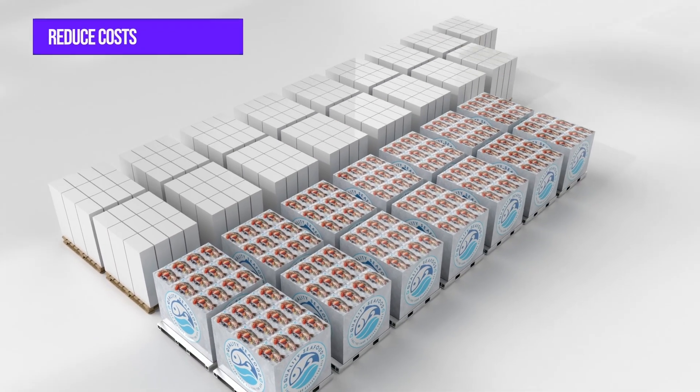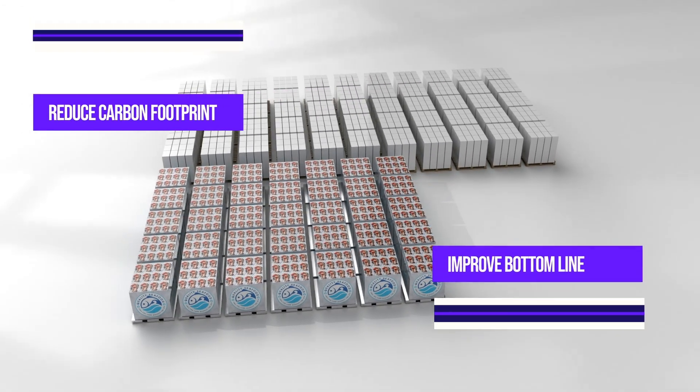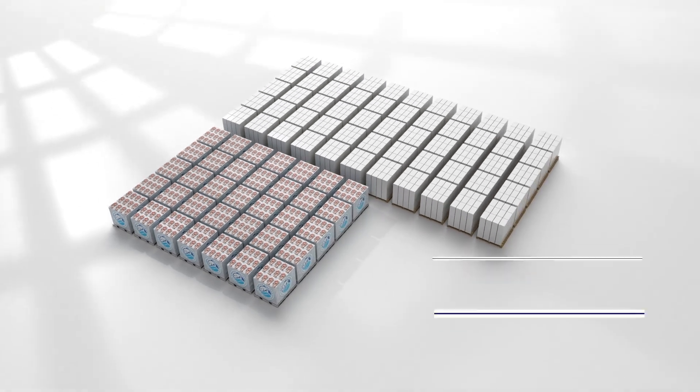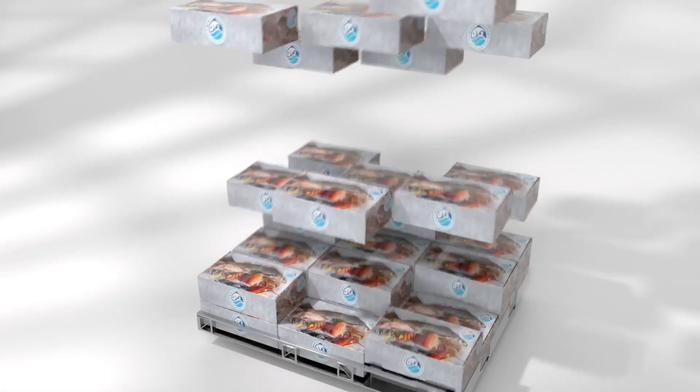Customers are able to reduce their freight bills achieving up to 40% freight efficiency improvements compared to polystyrene. This allows seafood companies to reduce costs and their carbon footprint while improving their bottom line and achieving ESG targets. Seafood exporters have seen significant cost savings by switching to Unicor packaging and pallets as well.